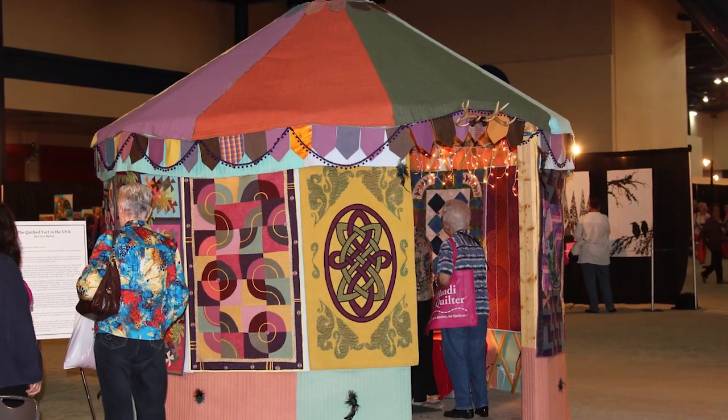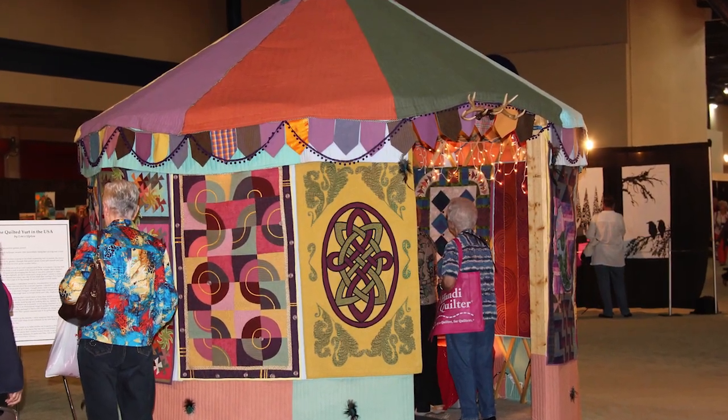Hi there, I'm Bonnie McCaffrey and thanks for coming back for another vidcast. I'm here at my favorite quilt show in Houston and it is again another spectacular year. You're going to see one of the most amazing, interesting things here — this yurt that has been done out of quilts. This is actually the second yurt that I've made. There's another one back in Scotland which is twice the size. That's just one thing — let me take you on a tour and we'll see a lot of other quilts.